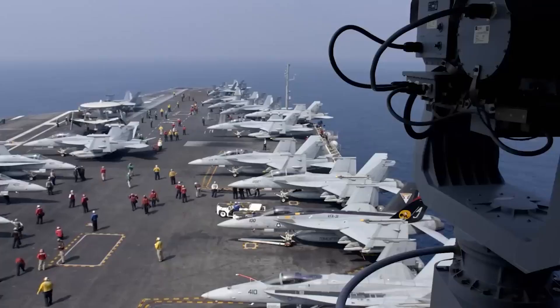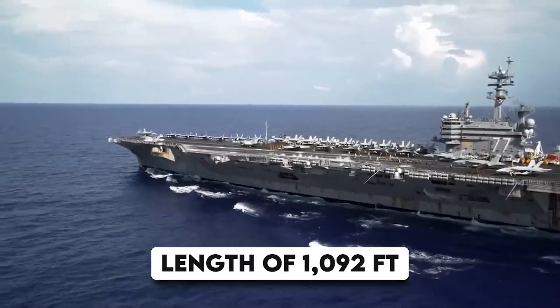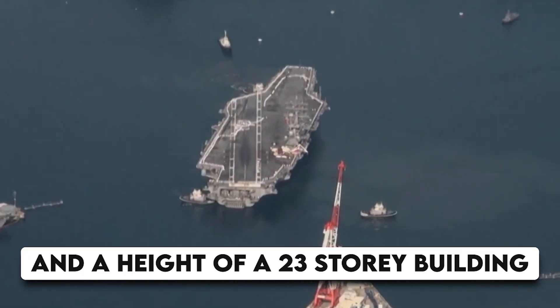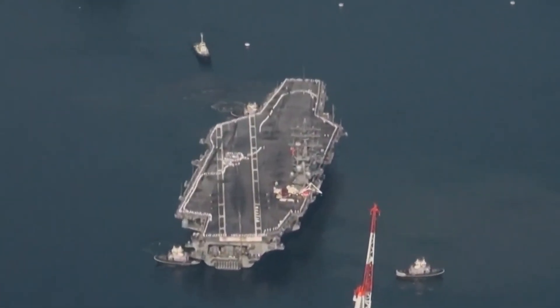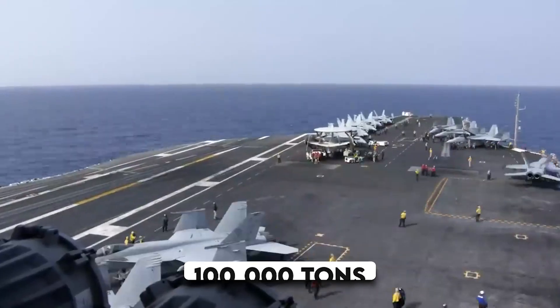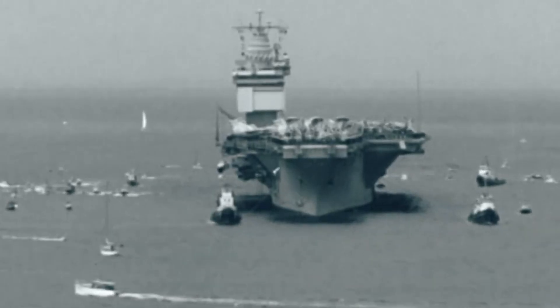USS Nimitz is a supercarrier of the US Navy, with an overall length of 1,092 feet, a width of 244 feet, and a height equivalent to a 23-story building. It is undoubtedly one of the largest warships in the world. The ship weighs 100,000 tons and uses two nuclear reactors to provide virtually unlimited range and endurance.